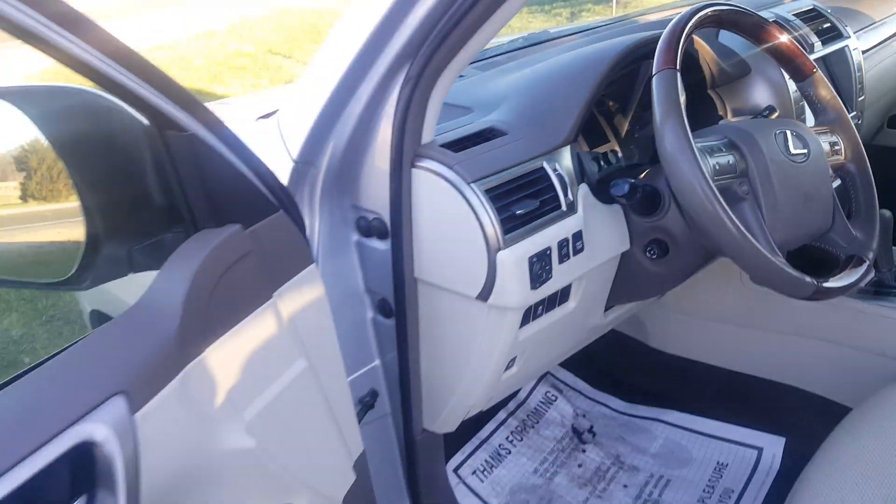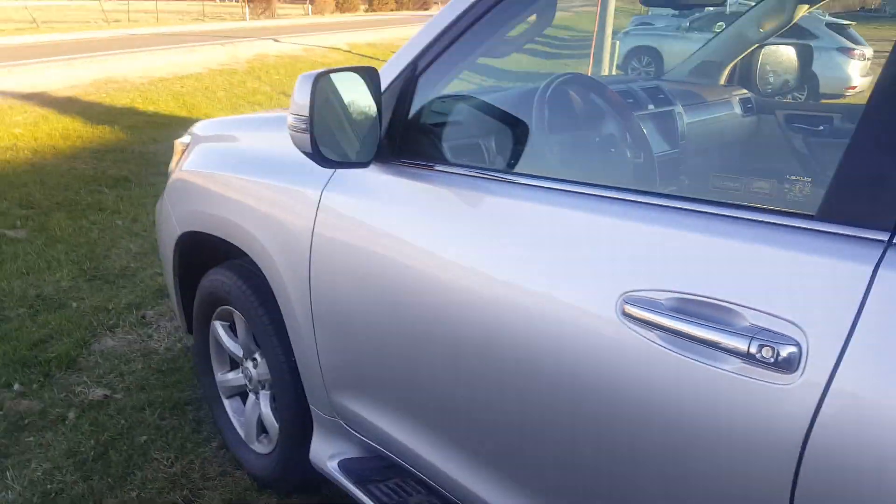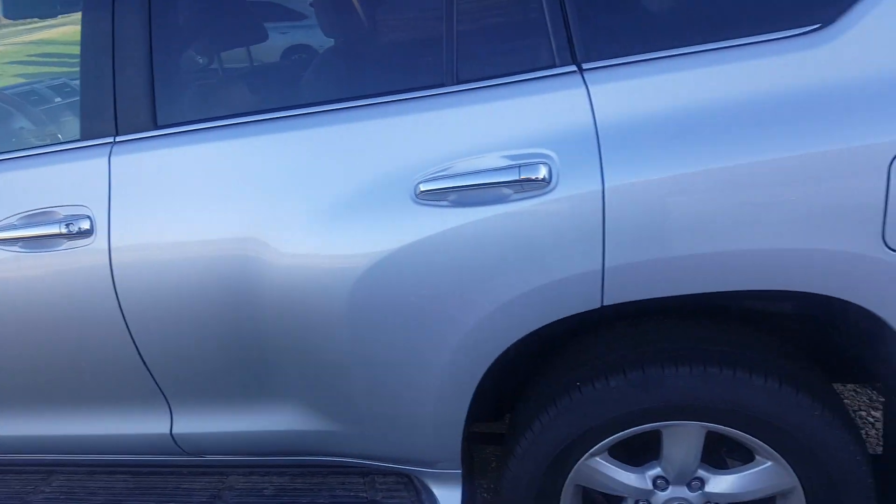That concludes our tour of the 2010 Lexus. If you have any questions, give me a call at 608-697-0378.